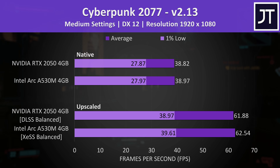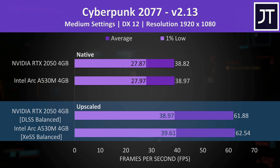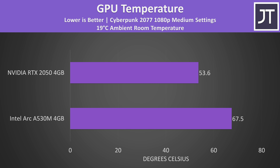Starting with Cyberpunk 2077, it's one of the few games that almost got the same FPS on both laptops, whether running at native resolution or with upscaling. The laptop with Intel Arc graphics was using 30% more power when measured at the wall — quite a lot just to get about the same result in FPS. This results in Nvidia doing better in performance per watt. The Intel Arc laptop also reported a higher temperature compared to Nvidia, though both chips have sensors measuring temperatures in different places, and neither is running hot anyway.